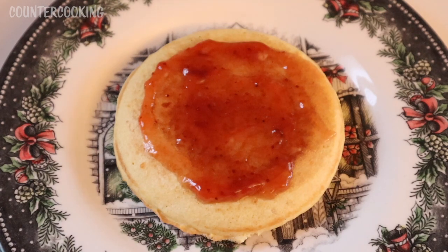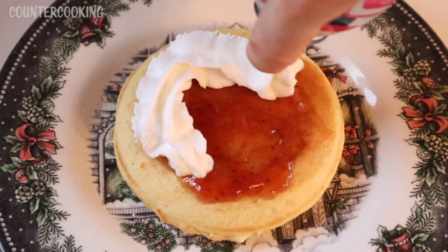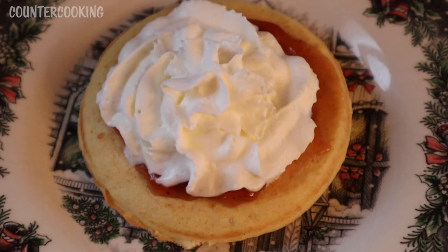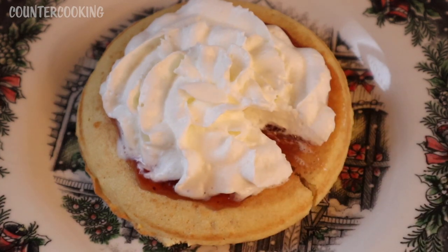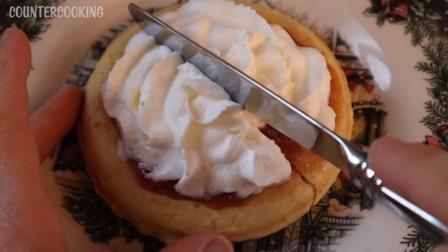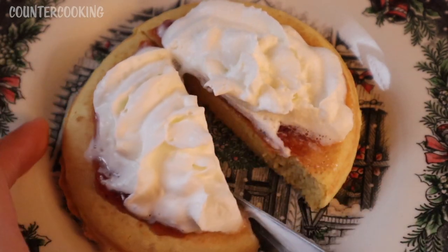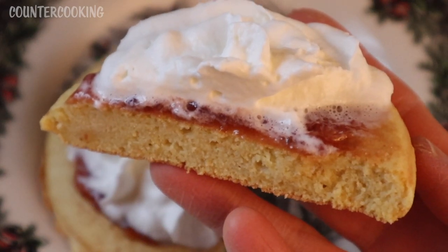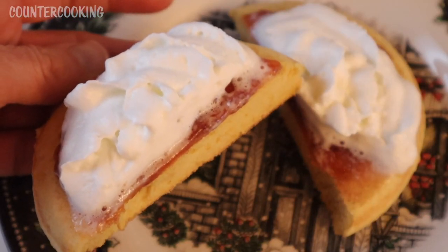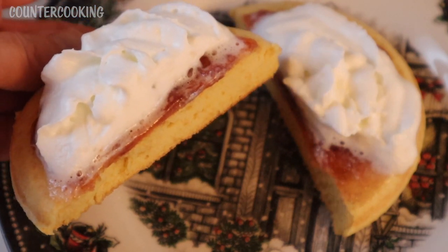Of course, strawberry shortcake is not complete without some whipped cream on top. I'm really looking forward to tasting this. Let's cut into it — I'm going to grab a knife and cut it in half so we can take a look at the shortcake part. That's what it looks like — it looks like a shortcake. It's still warm, so the whipped cream is starting to melt a little bit, but I'm happy with that.